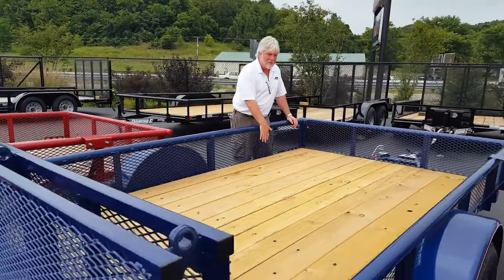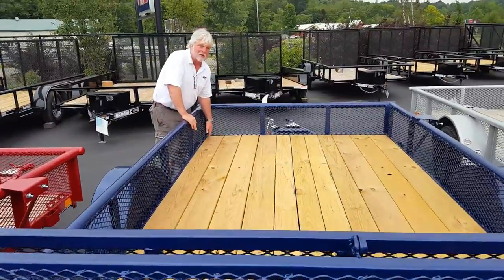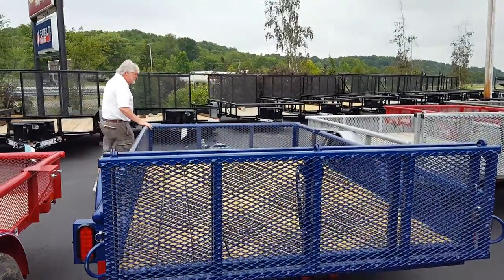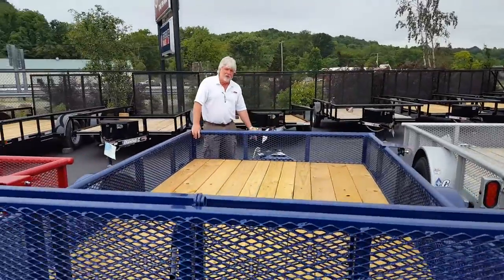You get the light bulb gate, you get the wire mesh, you get the internal tie downs here welded right to the frame of the trailer, you get LED lighting, you get a side step. This trailer has a tube frame and it has a heavy-duty jack.